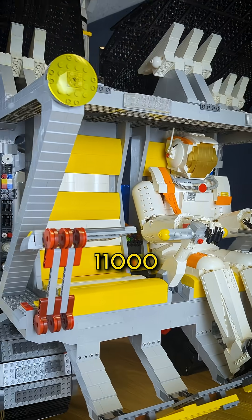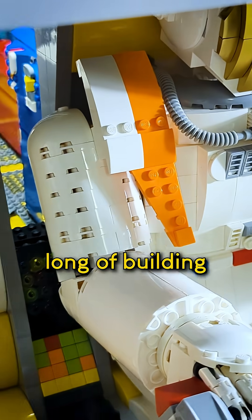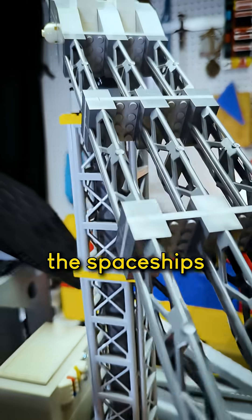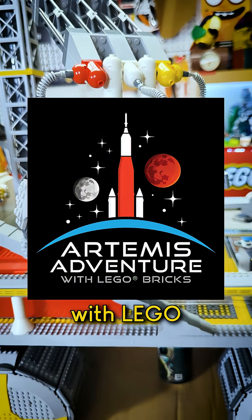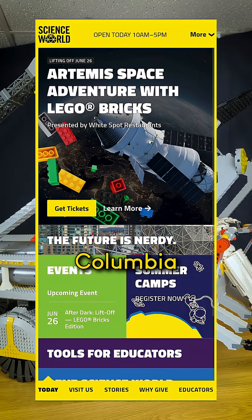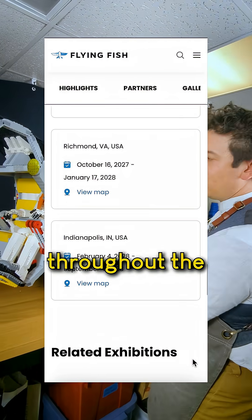Took about 11,000 Lego pieces, two or three weeks of building, and this is just one of many amazing Lego builds that are part of the Spaceships, Habitats, and Vehicles on display in Artemis Space Adventure with Lego Bricks, opening June 26th at Science World in Vancouver, British Columbia. It'll be there until April of 2026, and then the exhibit will tour different museums throughout the United States.